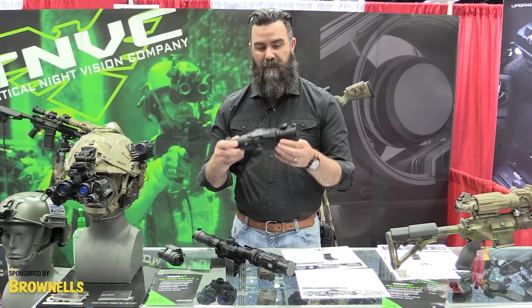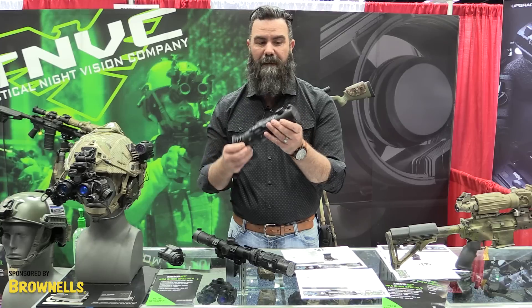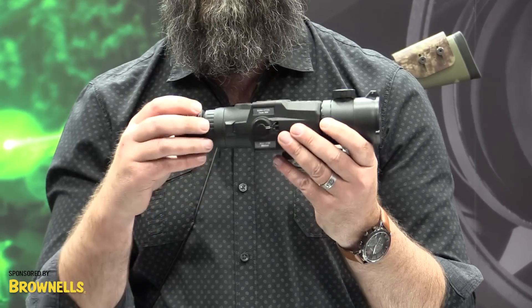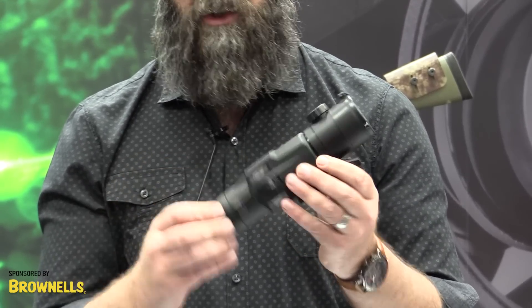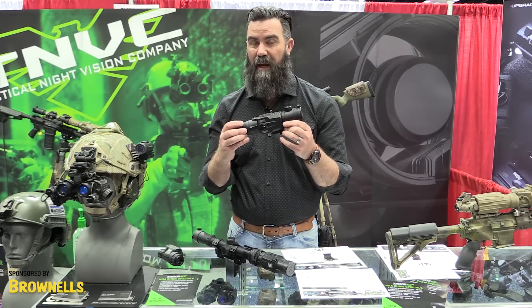Also available from Bearing Optics, we have the Beast R. This is a standalone thermal weapon sight. It's a 2 to 8 by 50 millimeter germanium lens with an adjustable front focus. It has a color palette so you can do white hot, black hot, and it's got a colored OLED display. Great thermal — $3,500, and it is also a 384 by 288 resolution.